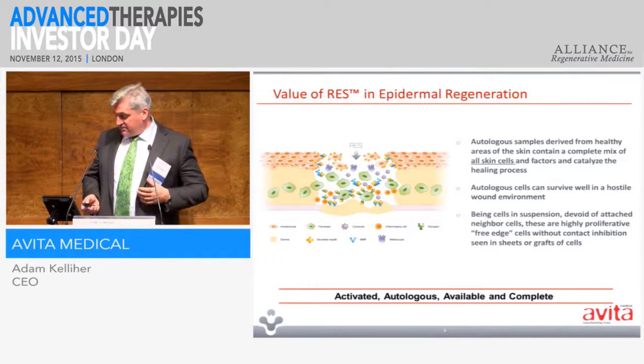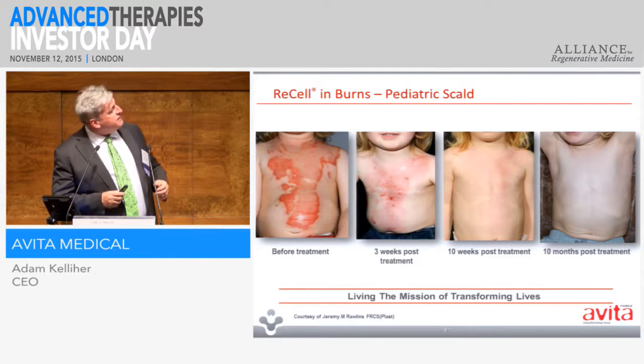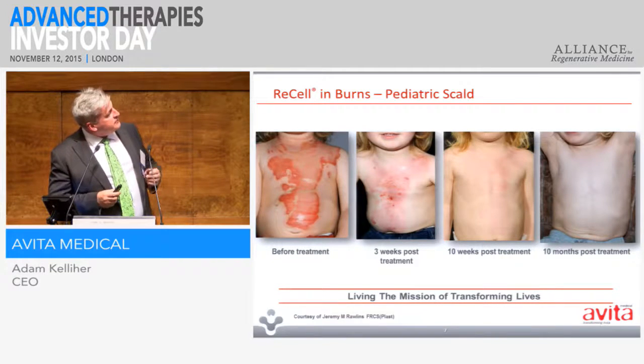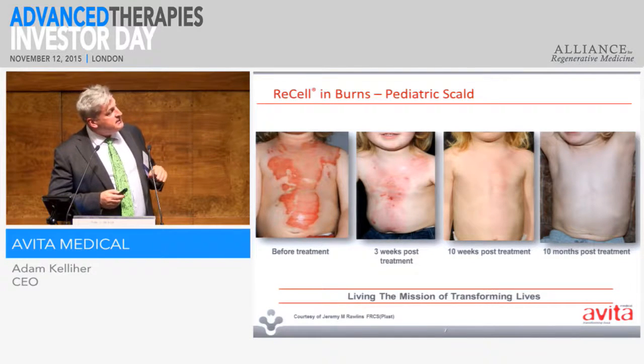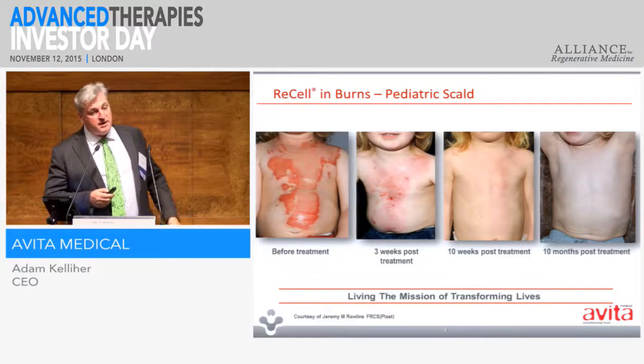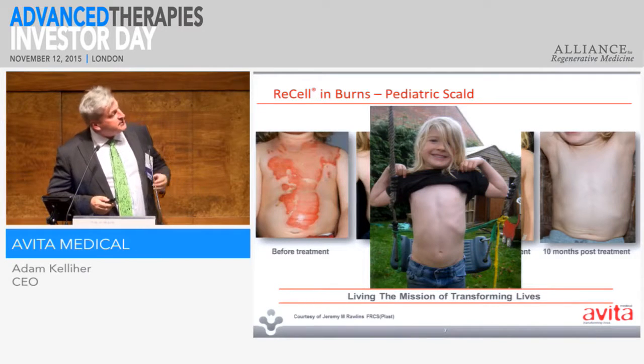I'm going to give you some case studies — and I hope none of you are too worried about the 'ick factor,' because in the wound care space you see some quite shocking things. This young fellow had a dreadful second-degree paediatric skull burn here in the UK, and you can see his cascade of treatment there at up to 10 months. The key thing is that this was purely done with the cellular suspension. Typically he'd need skin grafts, leaving a mark on the donor site and scarring on the wound, but he and his parents have been very happy with the outcome.